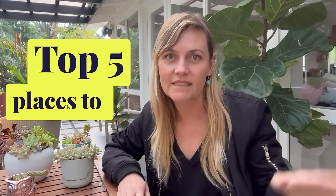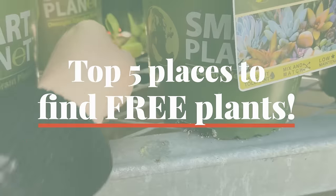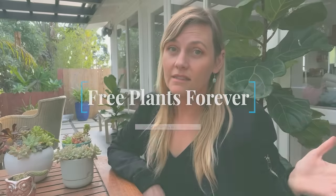My channel is called Free Plants Forever, which begs the question: where do you get free plants? I'm going to break down my top five places where I find free plants. This comes with a disclaimer — not everyone will agree with all of these methods, and every place has different rules, so I always recommend asking. It never harms to ask if you're not sure if you can take a plant or a leaf for free.